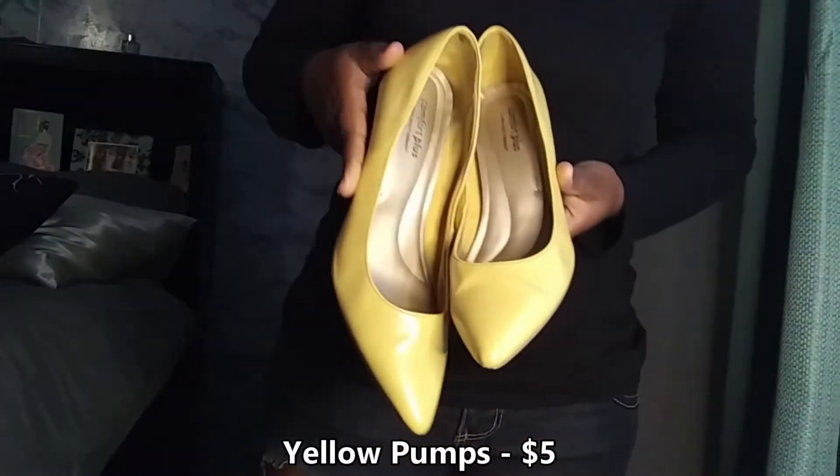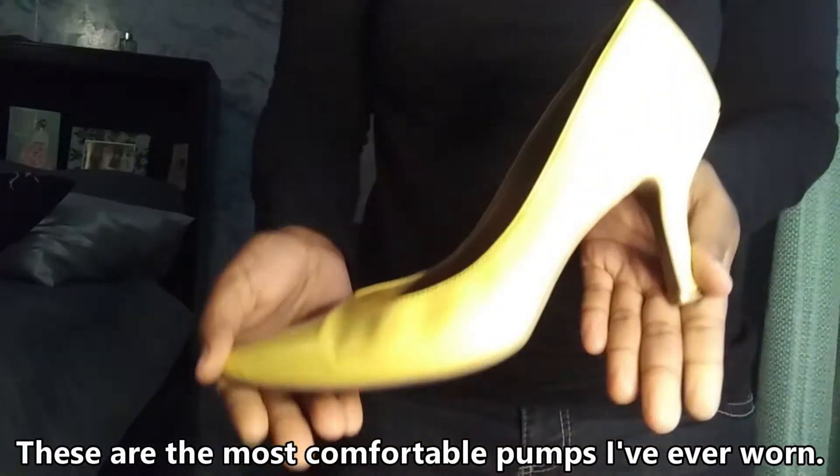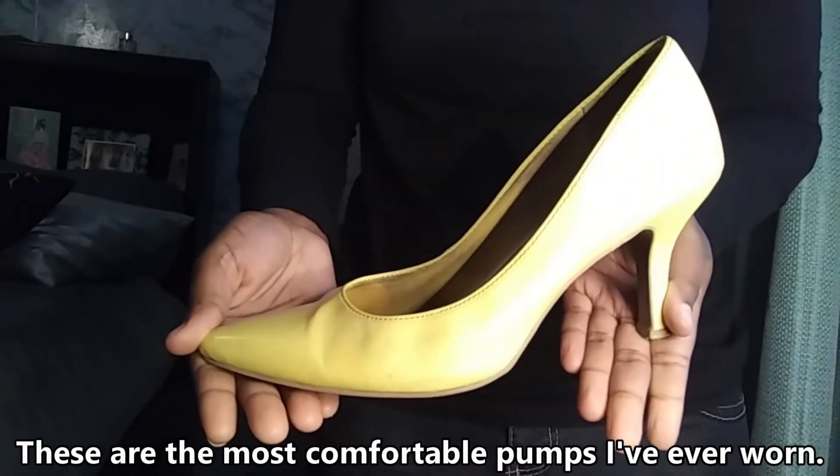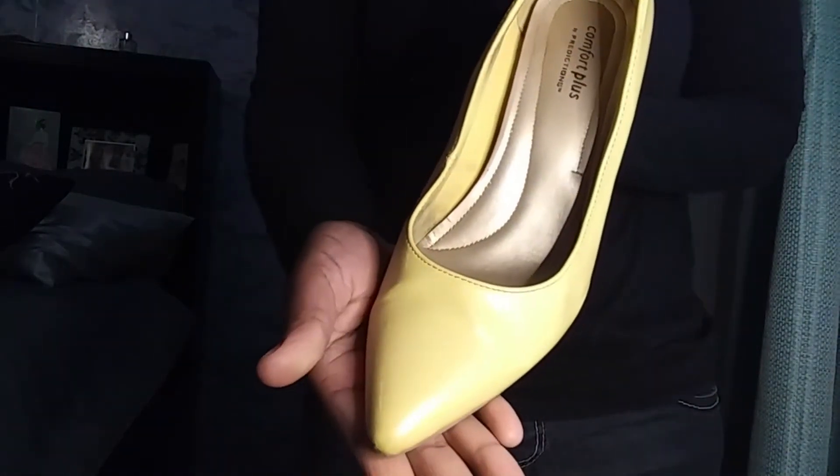These yellow pumps had to come home with me. They don't have a high heel — they're bright yellow so they're already making a statement, and they are so comfortable. The most comfortable pumps I've worn in my life.